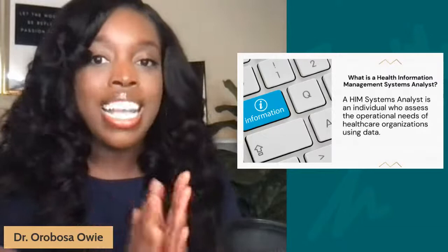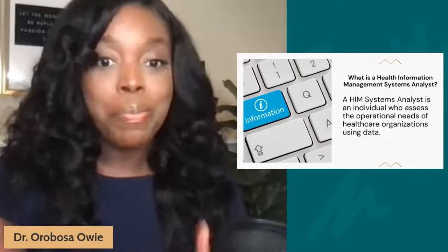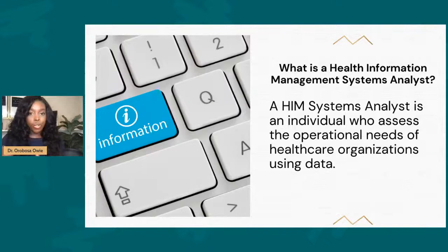What is a health information management systems analyst? In this role, you are a person who assesses the operational needs of a healthcare organization by using data. If you are someone who is really good at understanding the operational needs of a healthcare organization, as well as having insight about information technology and how to manage that information digitally, then this could be a role for you to explore.